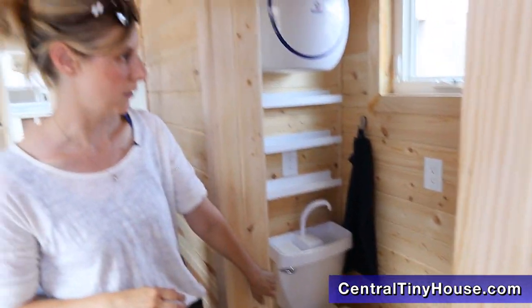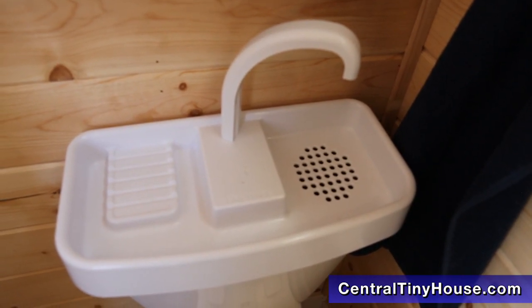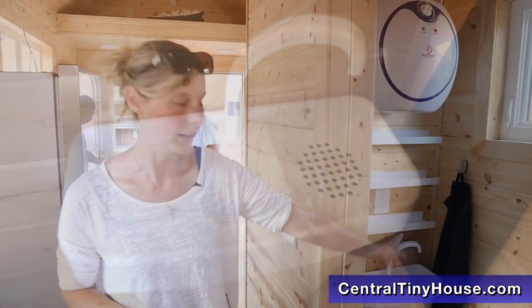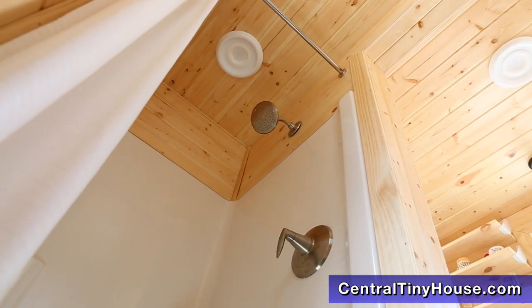We have our fun little bathroom here. The toilet has a sink on the top — when you flush it, clean water comes out and then the gray water fills the tank. And we even have a shower.